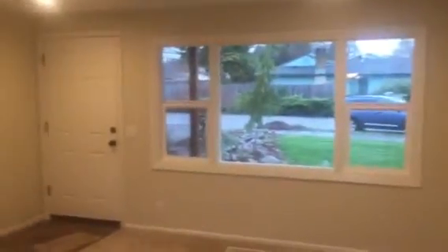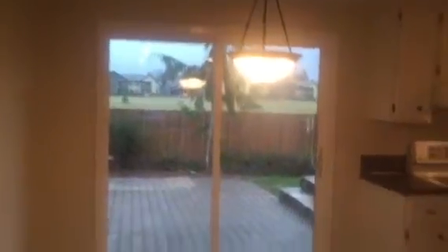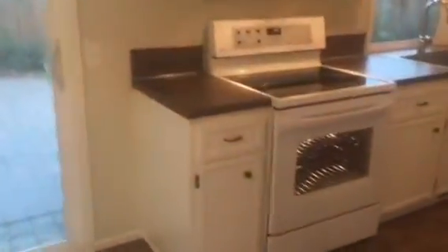The blinds will be up next week. We have a little entryway and then here's the living room with this great big set of windows that faces the front of the property. Dining room, slider out to the patio — I'll show you that too. And then this is what I would call a galley kitchen.